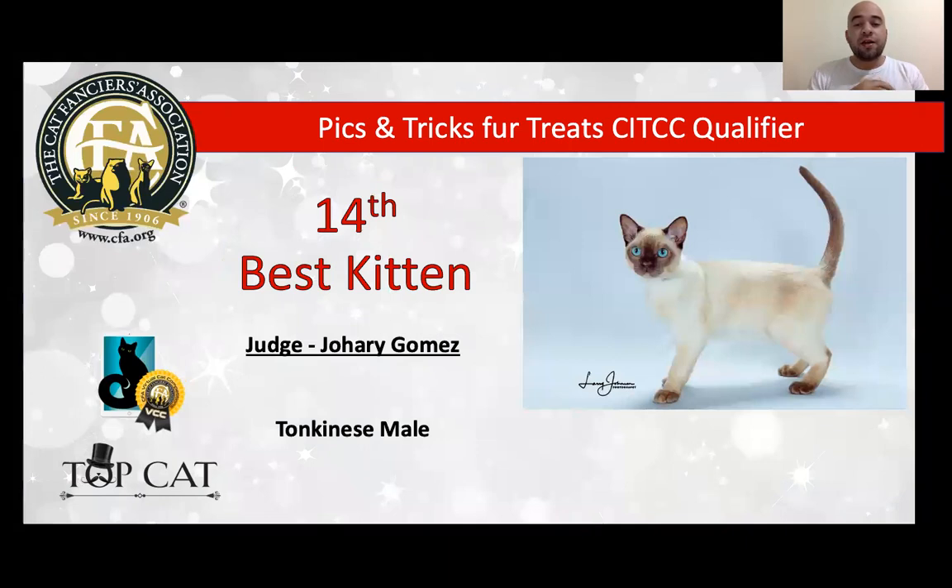14th best kitten is a beautiful Tonkinese, male, six months, champagne mink — beautiful color. I really love the eyes, the aqua eyes, wonderful contrast, beautiful medium cut. I love the body, beautiful ears, beautiful look. Today is my very best Tonkinese and today is my 14th best kitten.